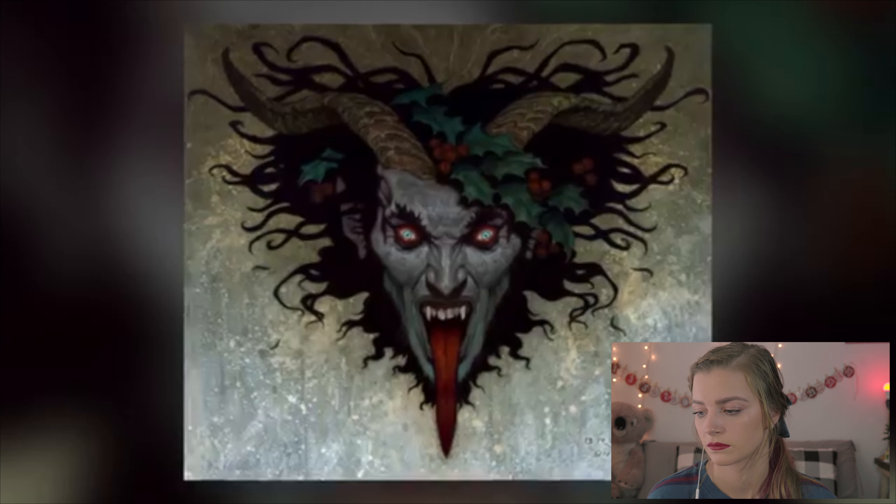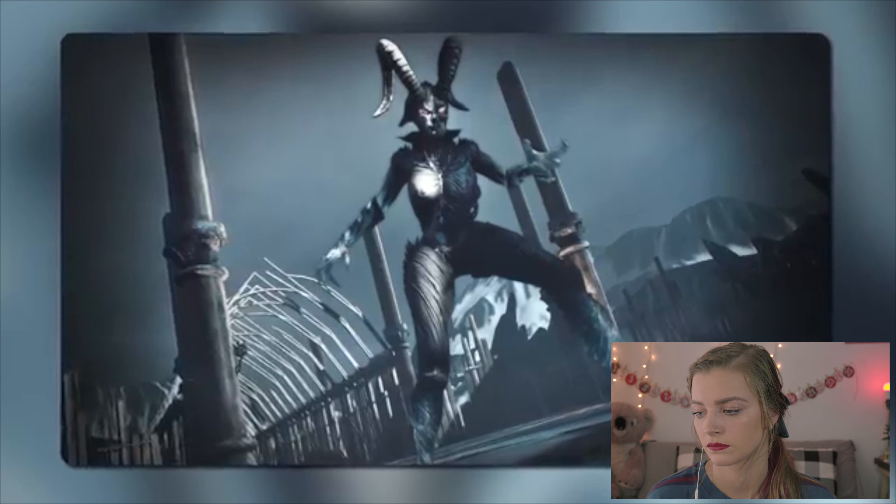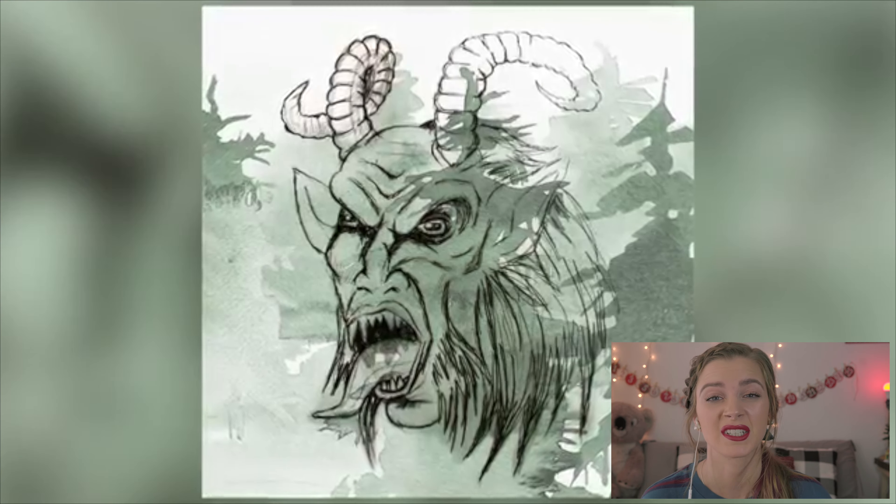Next up, number 6: where did he come from? His name was derived from the German word Krampen, which means claw, and he is said to be the son of Hel in Norse mythology. Hel is a goddess who ruled the underworld, so it's pretty clear that Krampus has some evil blood running through his veins. It's believed that people created him as a way to scare their children into behaving. Krampus has been feared for many years, but he's so overly commercialized now he might be starting to lose his edge.